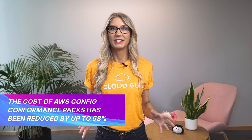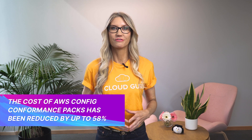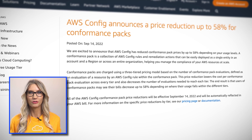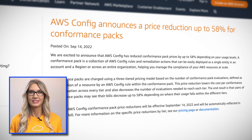The cost of AWS Config Conformance Packs has been reduced by up to 58%. If you haven't used Config before, it's a service that continuously evaluates the configuration of your AWS resources. It can alert you of configuration changes, determine compliance against internal policies and standards, and can even be used to remediate non-compliant resources — for example, shutting down EC2 instances that do not meet your security requirements.